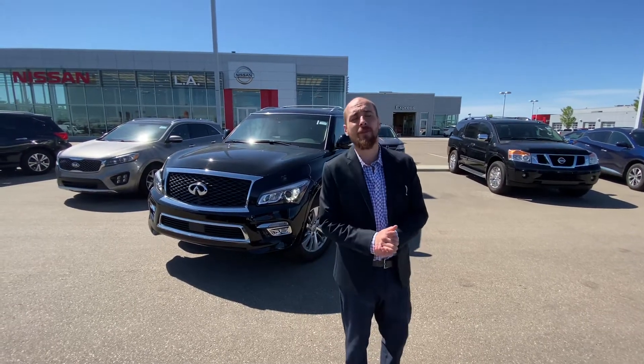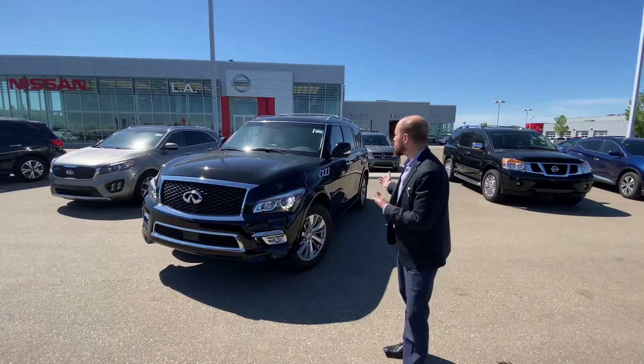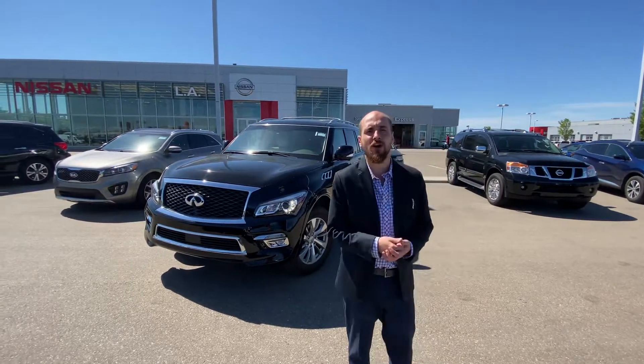Good morning Taren, it's Ryan down here from LA Nissan. Behind me is that beautiful 2017 Infiniti QX80 we were talking about.